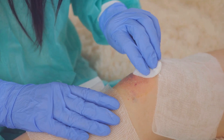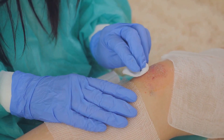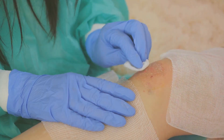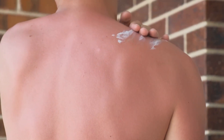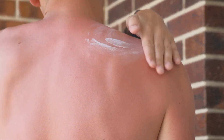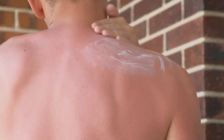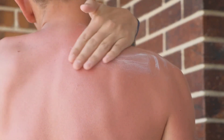If someone has a wound, apply pressure with a clean cloth to stop the bleeding. Clean the wound with water and mild soap, then apply a bandage. For burns, cool the burn under cool running water for at least 10 minutes. Cover the burn with a plastic wrap or a clean, non-fluffy cloth. Do not apply creams or lotions as they can cause infection.